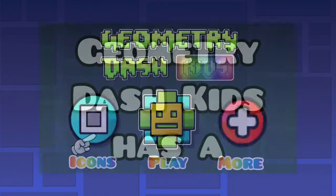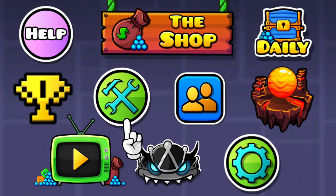Actually, not Wisteria. Geometry Dash Kids has a brand new interface designed to be easy for little ones to use.